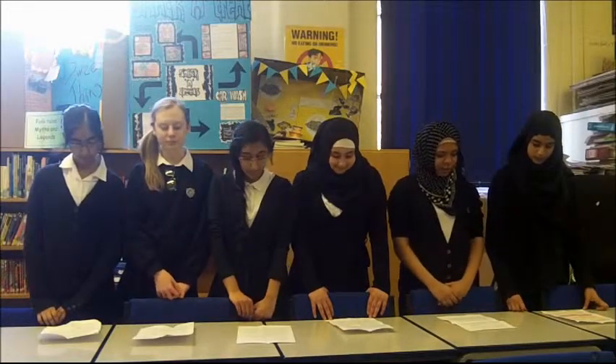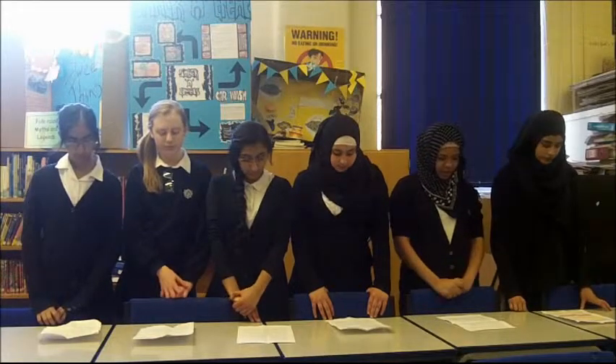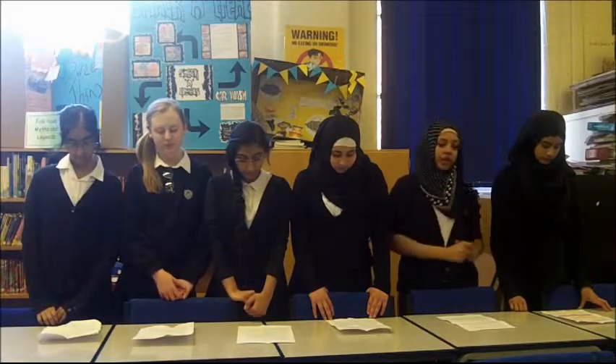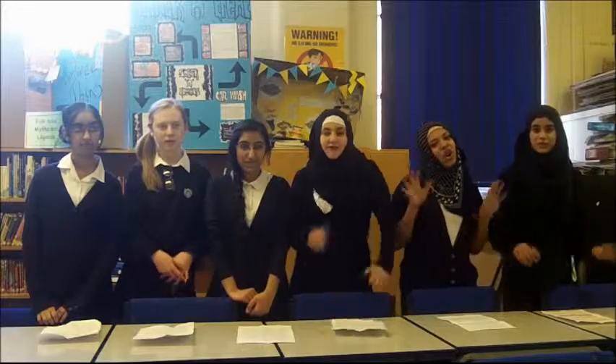If there is any problem with the machine, there will be a number to call so you can report the problem. If you have trouble working the machine, there is a step-by-step instruction guide so there is no need to worry. We think that Frozo will be a successful business because it is unique and is an original idea that hasn't been done before. We hope you like our product — Frozo!